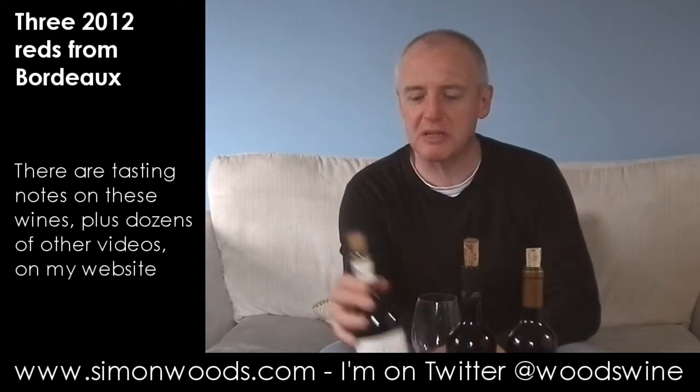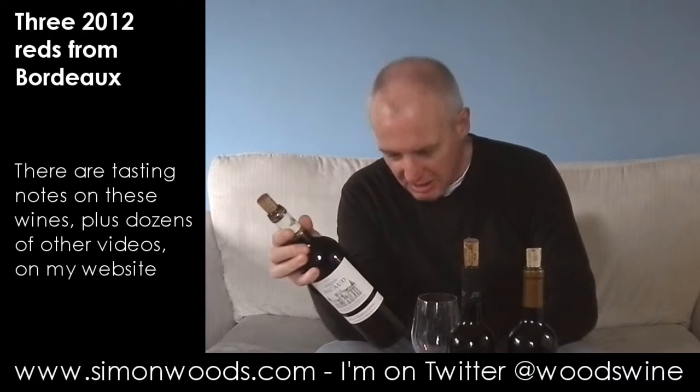Hi there, Simon from SimonWoods.com. I have three 2012 Red Bordeaux here and they're all from supermarkets. The first one isn't a supermarket label but it says on the back it's available from Booths.